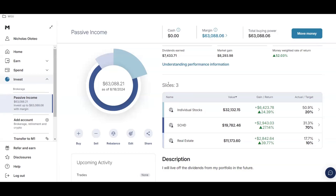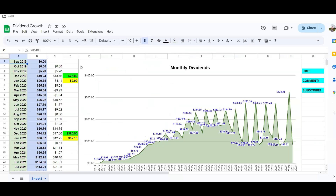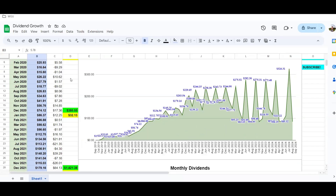Before we go over individual stocks, I want to show my dividend growth chart — my fourth video shows how to create one of these yourself. In 2019 I received my first dividends: $5.78 in November, and $25.02 total for the year with a 12-month average of $2.09. In 2020 I earned $385.55 in dividends for a monthly average of $32.13.